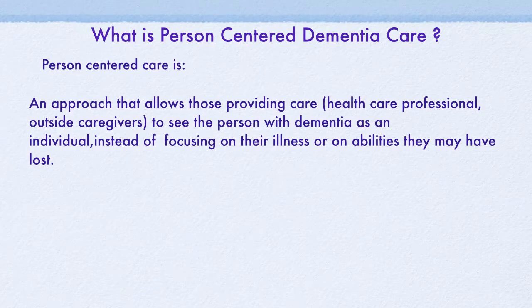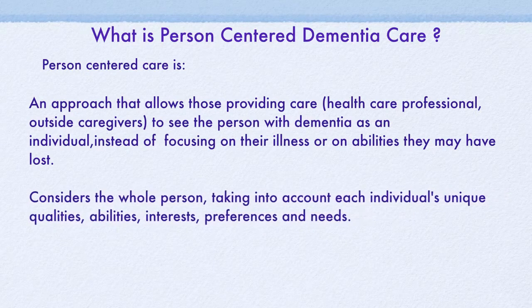to see the person with dementia as an individual instead of focusing on their illness or on the abilities they may have lost. It considers the whole person, taking into account each individual's unique qualities, preferences, and needs. It means treating the individual with dementia with dignity and respect.